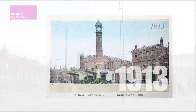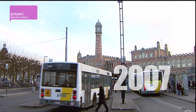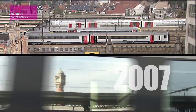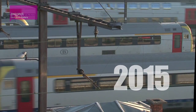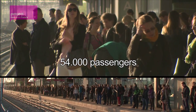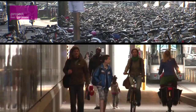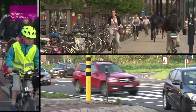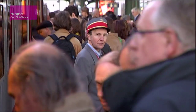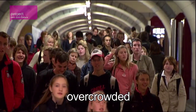The Ghent St. Peters railway station is more than a century old and is the most important railway station in Flanders today. Every weekday some 54,000 passengers take the train here. Most of them come by bus or tram, but many arrive on bikes, and a small number use their car. The number of passengers will certainly increase in the near future, making the need to bring the station and its surroundings in step with 21st century requirements obvious.